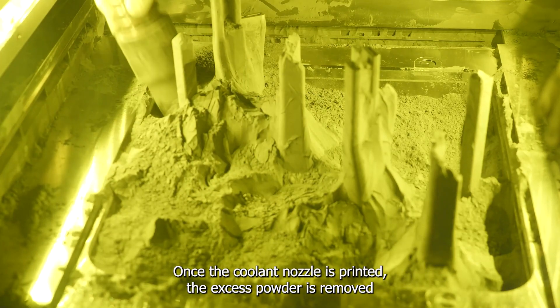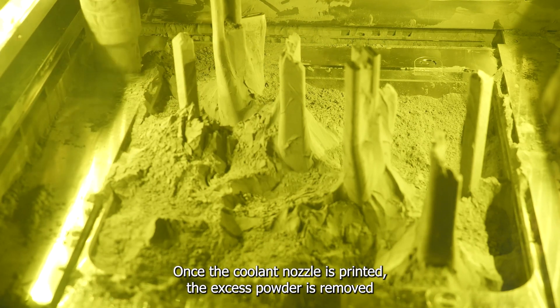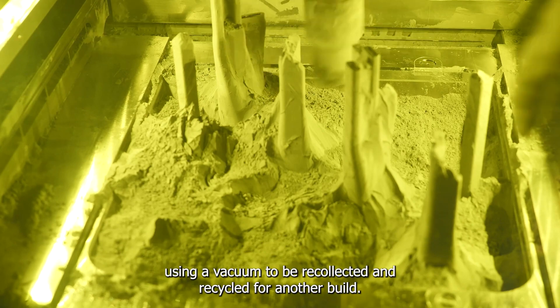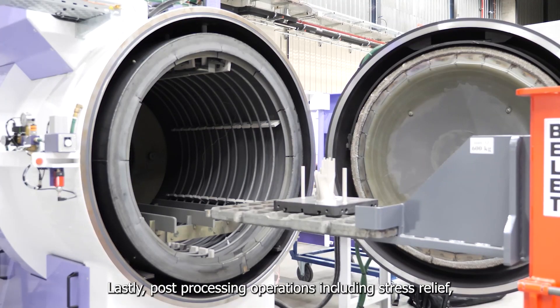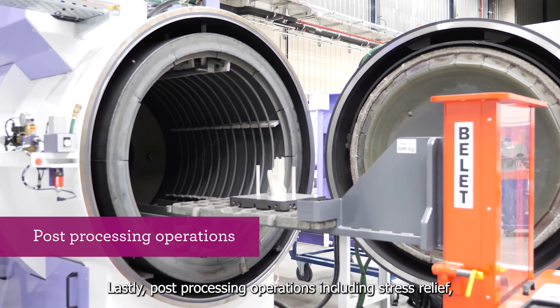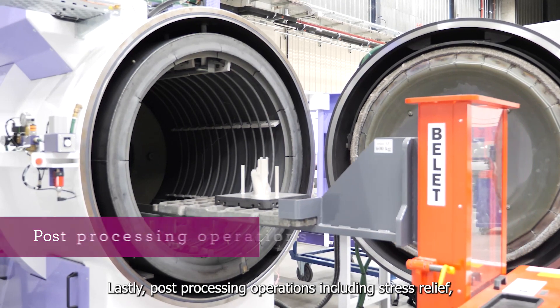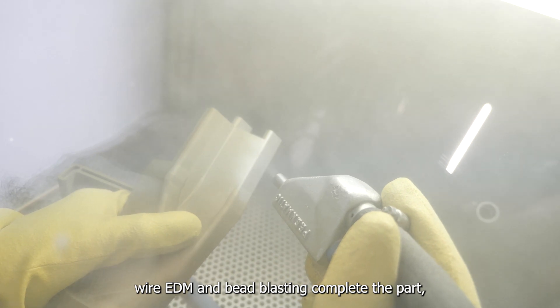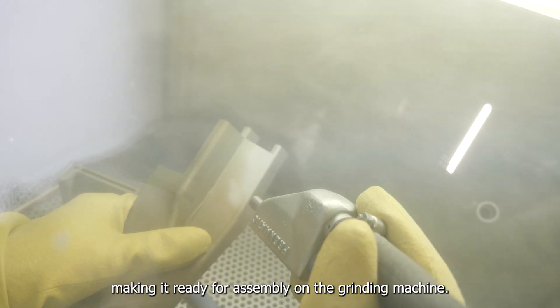Once the coolant nozzle is printed, the excess powder is removed using a vacuum to be recollected and recycled for another build. Lastly, post-processing operations including stress relief, wire EDM, and bead blasting complete the part, making it ready for assembly on the grinding machine.